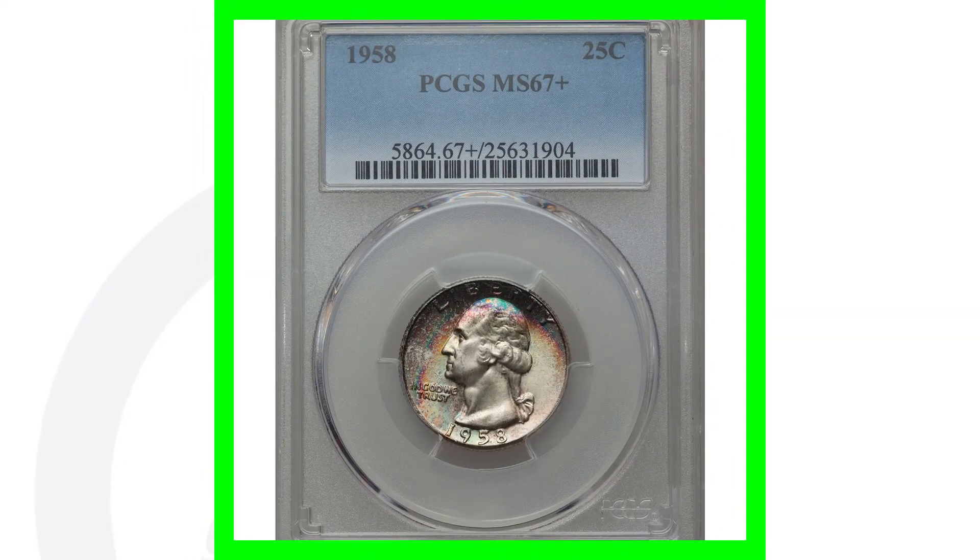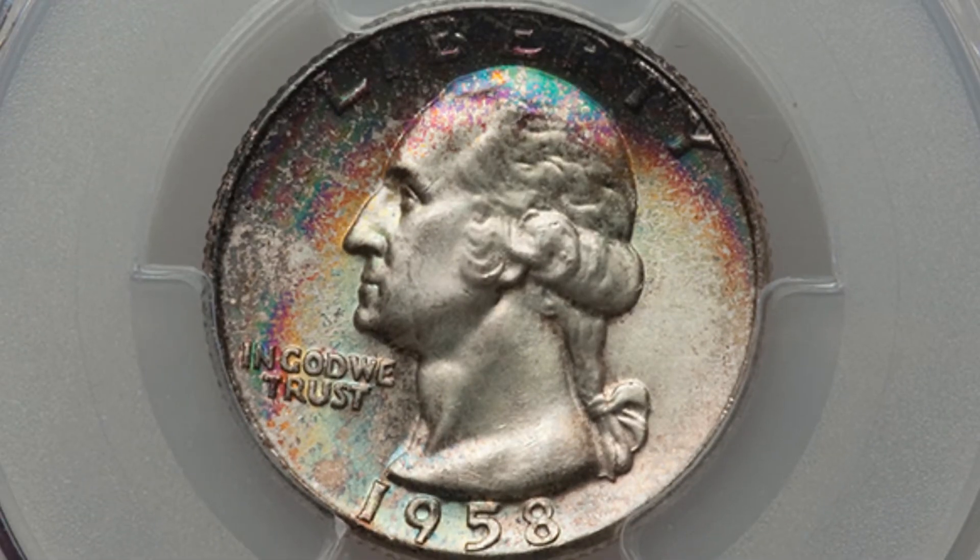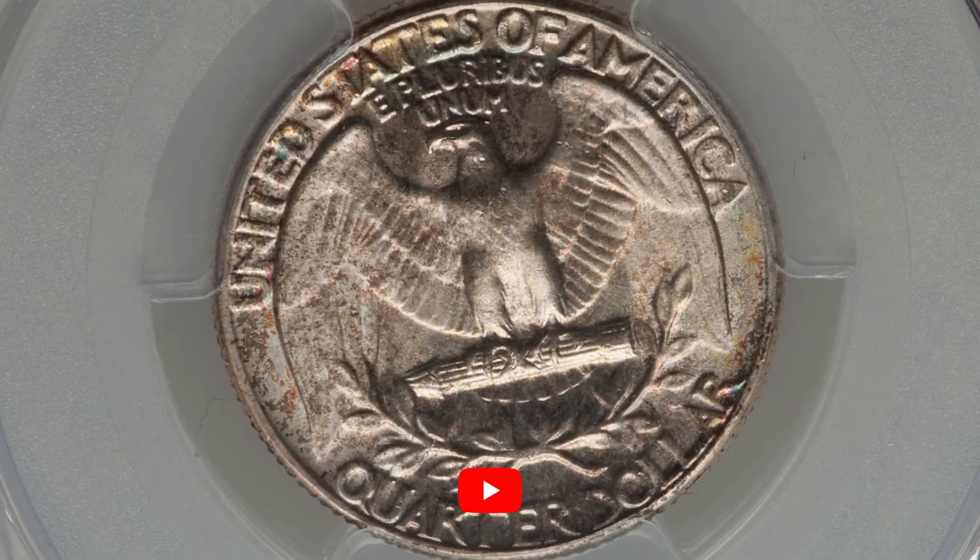Here's a 1958 no mintmark quarter. It's got some nice natural toning to it and it does have a very high grade of a mint state 67 plus. That is where all the value is — it's in the grade itself — and this quarter ended up selling for around $1,500.